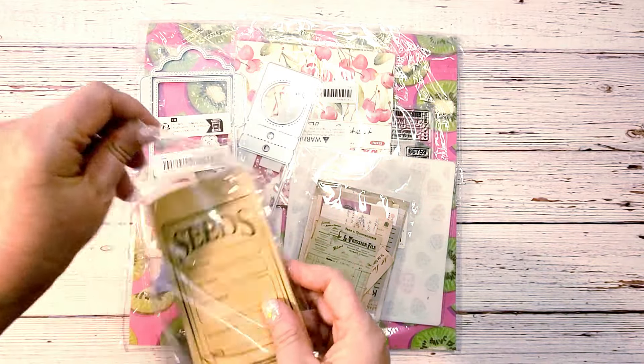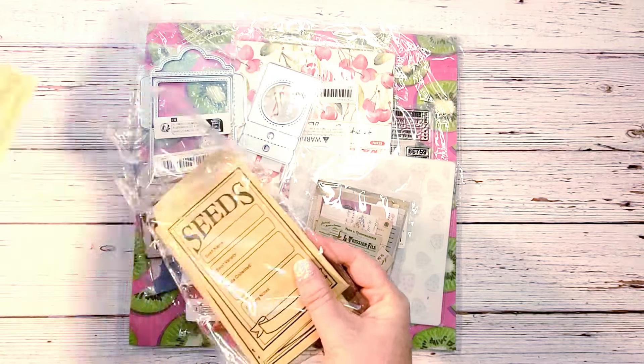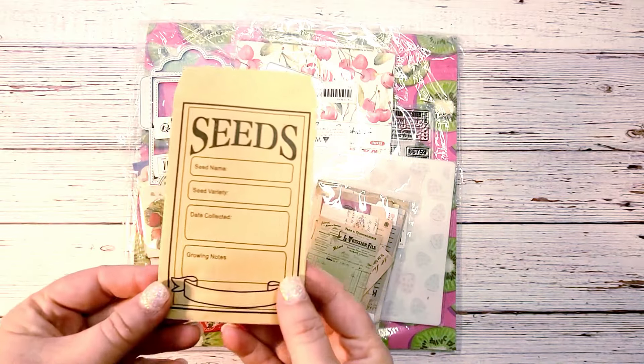I found these really cool seed packets. They're all the same and I think there are 50 of them — here's what they look like.